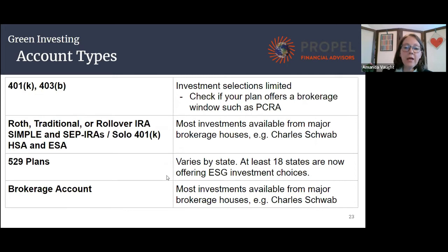For 529 plans, if you're a parent, there are a million choices of 529 plans. It really varies by state, but more and more states are starting to offer ESG investment choices — at last count, 18 different states offer them. And then finally a brokerage account — that's just your regular investing account and it gives you access to all types of investments, including green ones.